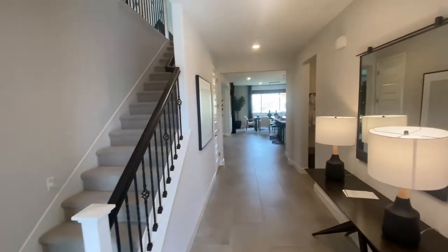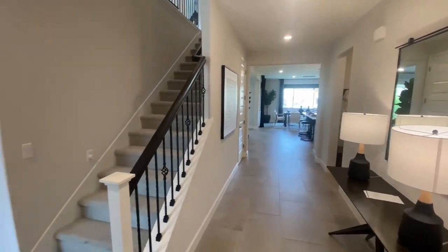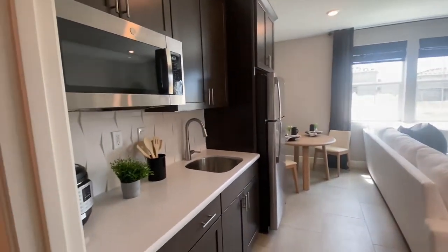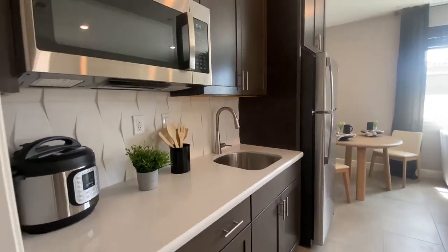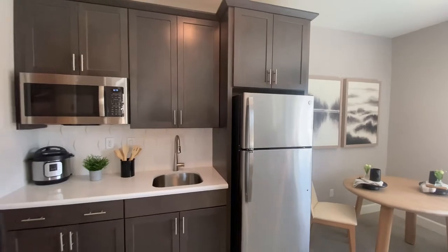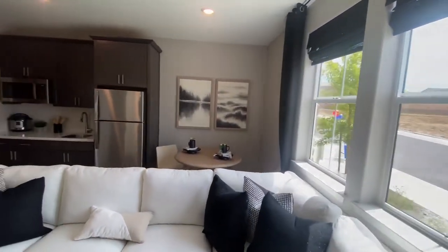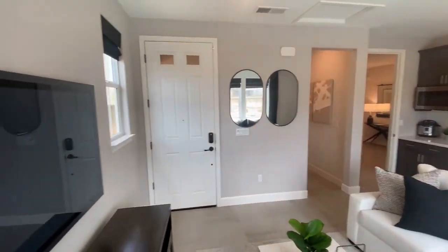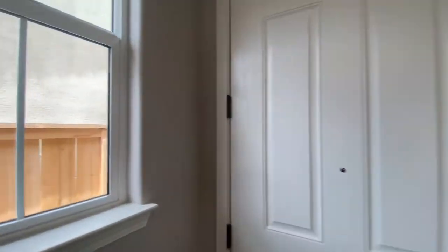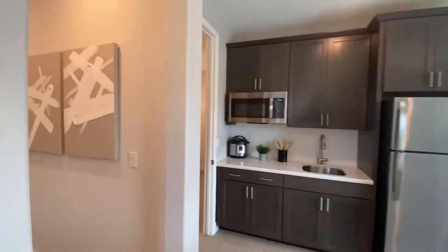As you walk in, you're greeted by this nice open living space. This is the next-gen suite. Here we see the kitchenette — we see a microwave and plenty of space for other stuff, and there's the refrigerator. There's a little dining area as well as a living space right here where you can put the TV. That is where the separate entrance is, which is really cool — they can come around the side of the house and be right inside without having to bother anyone.